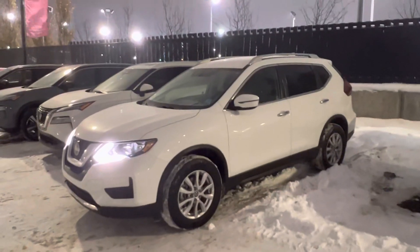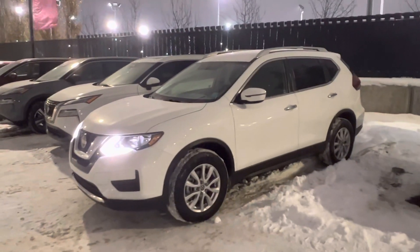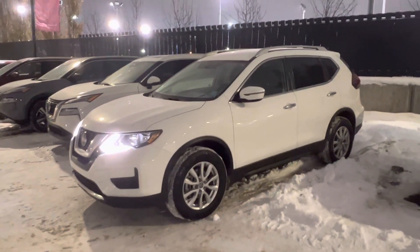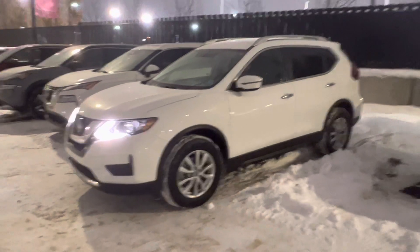Hey, good evening, Rex. It's Matthew from West End Nissan here. Hope you're doing well this evening. Thank you so much for inquiring with us on this beautiful 2020 Nissan Rogue Special Edition.